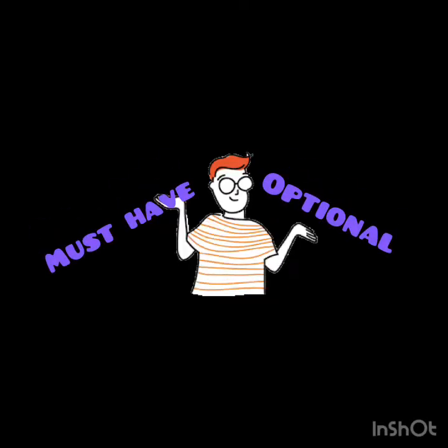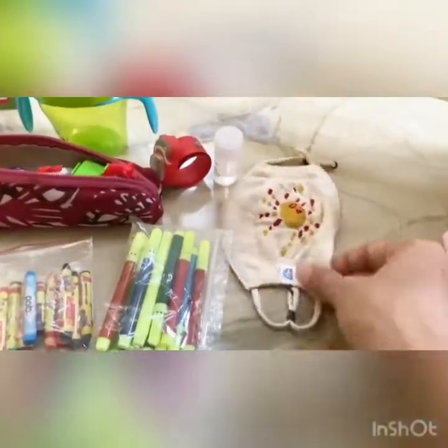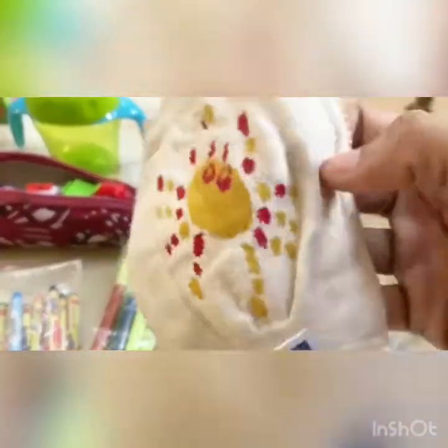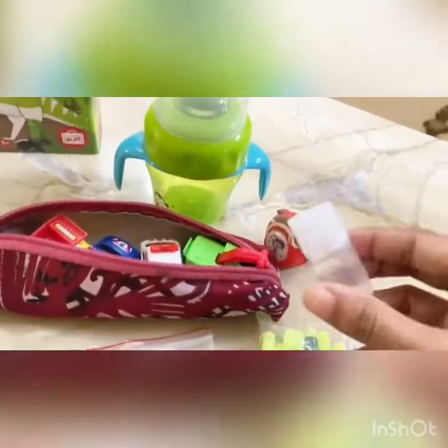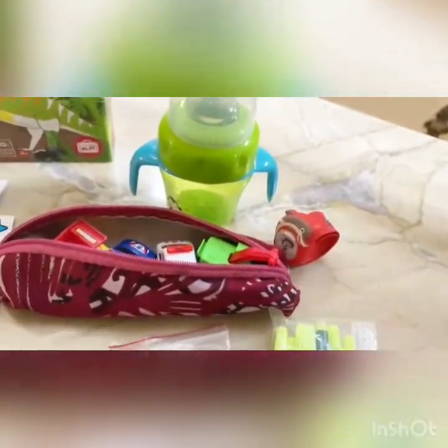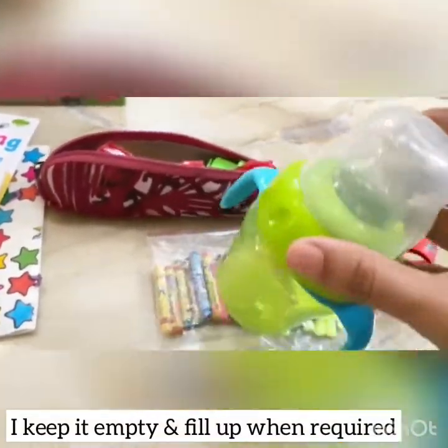Let's classify the backpack contents into must-haves and options. Napkins, face towels, extra face masks — these ones from One for Blue are simply great for young kids. Hand sanitizer decanted into a small squeeze bottle, and a sippy cup — this one comes with both a straw and a spout.